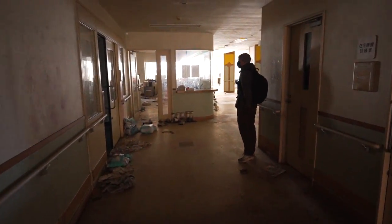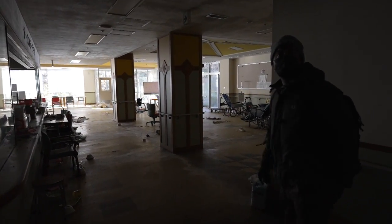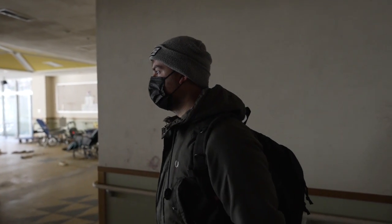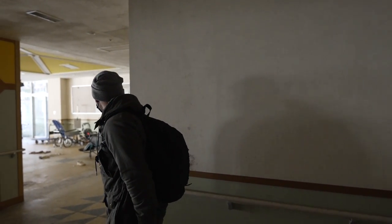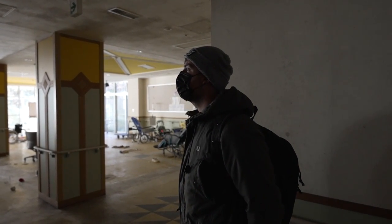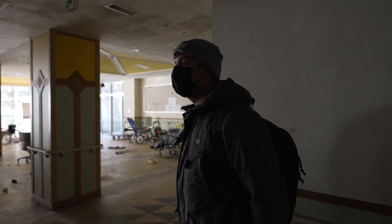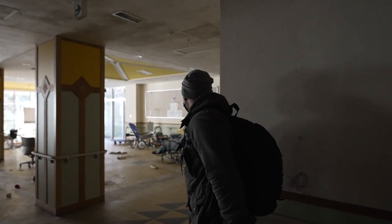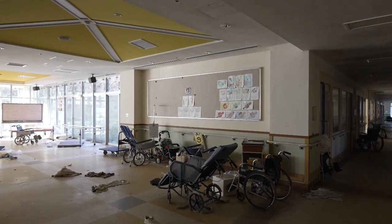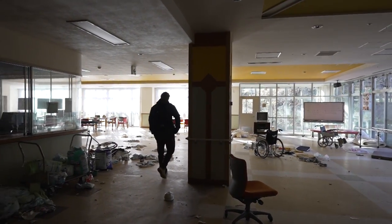That's a really big hospital with different wings — I think this will be the largest. We have to search for the most interesting places like the operation theater, morgue, some patient rooms, a dentist maybe. It's pretty hectic in here.